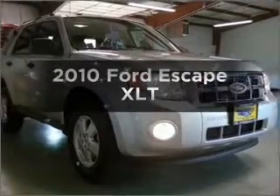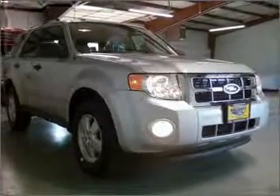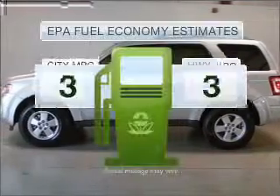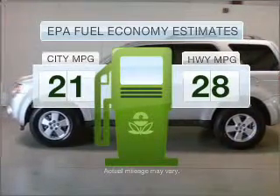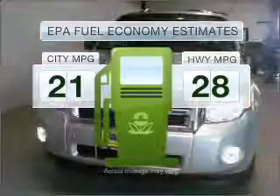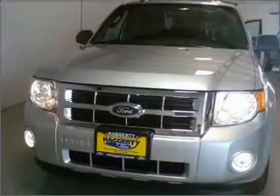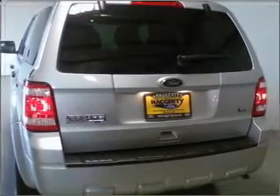Imagine yourself in this 2010 Ford Escape. Travel the roads in style and comfort in this great vehicle. Run all over town and back home again without worrying about filling up when driving this fuel-efficient ride, with a reliable six-cylinder engine that responds smoothly to its six-speed automatic transmission.